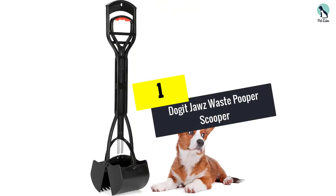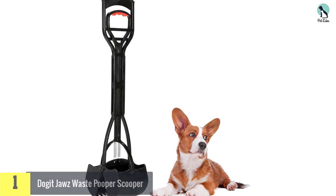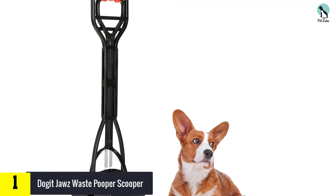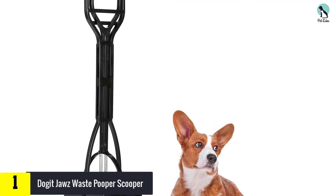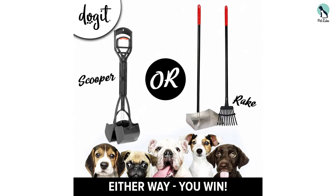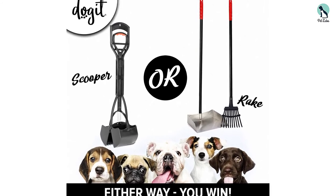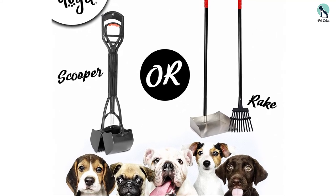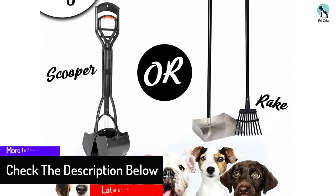And finally at number 1, we have the Doggett Jaws Waist Pooper Scooper. Doggett have earned themselves a place on our list with this super-lightweight waist scooper. Its practical design is incredibly easy to use, featuring a jaw scoop design that tucks away dog waste with ease. Simply pull the soft grip handle to open the jaws, position above the poop, and release to close. A series of sharp teeth help to lift the mess from a wide range of surfaces, from grass and gravel to concrete and sand.